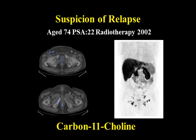Here is another example: a slightly younger patient with a PSA of 22 who received radiotherapy. On the carbon-11 choline scan, you can see all these lymph nodes in the groin, visible here with the PET-CT — quite active lymph nodes that will obviously change the management of this patient.